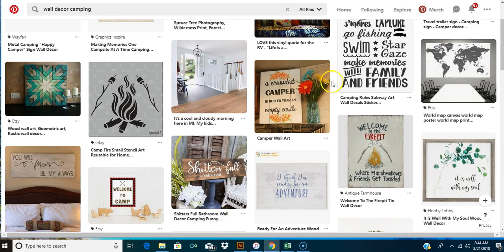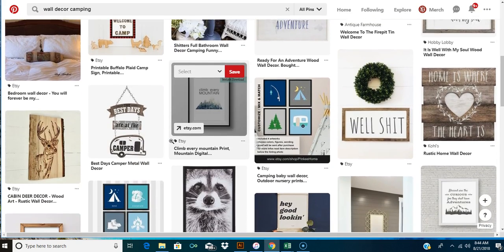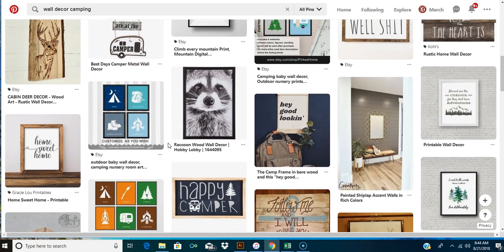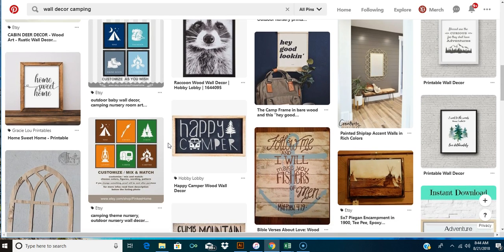Here are more Pinterest ideas: 'a crowded camper is better than an empty castle,' 'welcome to the fire pit,' 'marshmallows and friends get toasted' - that's kind of funny. 'Home is where the heart is,' 'the best days are at the camper.' There are tons of ideas you can go off and create your own from them. That's what inspires me - I can see something and make my own version of it. People who make their own versions I think have a better sell-through rate than just grabbing something that's already been made.